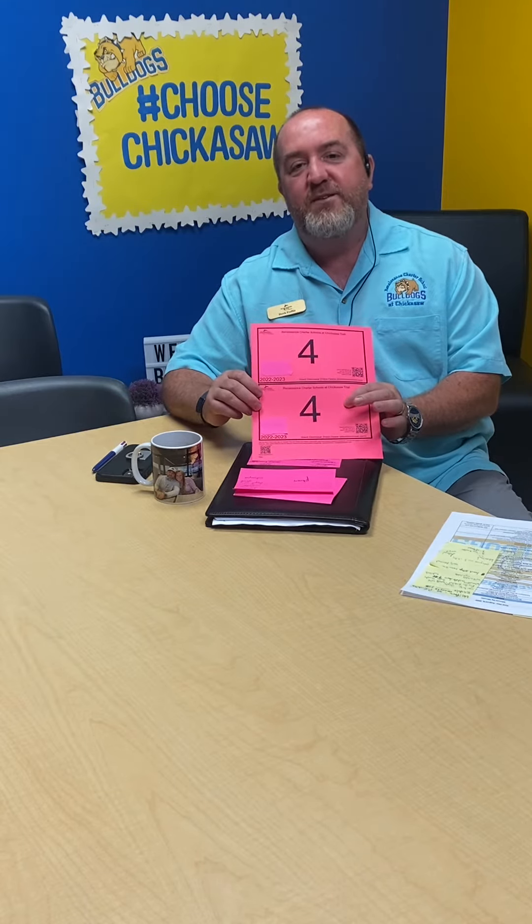We are so fortunate to have silent dismissal to utilize, to make sure that we get our students out of the building in a safe and timely manner and into the right loving arms. Please make sure that you always have your dismissal tag with you as you come through car loop. It should be displayed on the dash or from the rear view mirror so that our staff can enter in the number, which will notify the teachers when and where to send the students to.